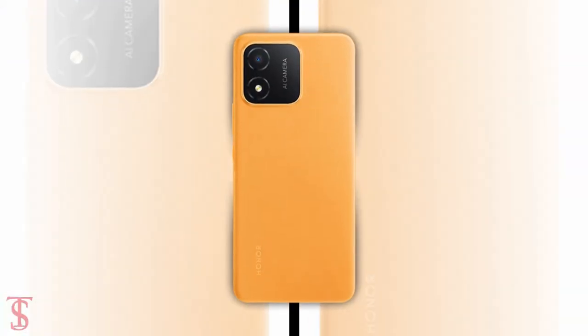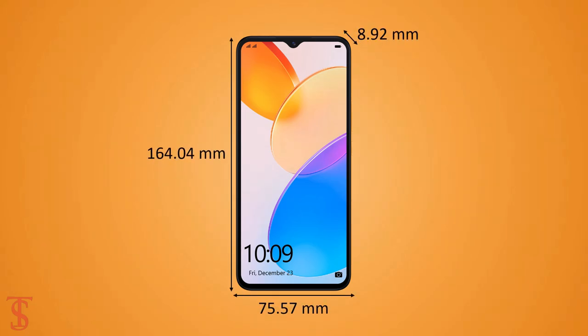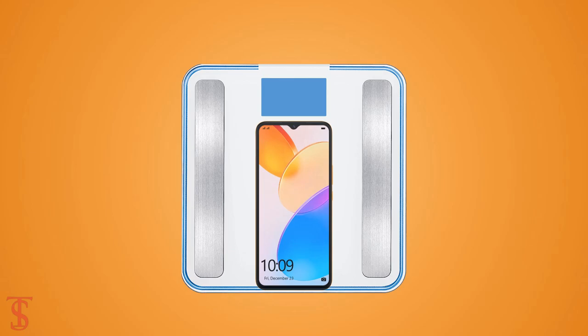The physical dimensions of this smartphone measure at 164.04 x 75.57 x 8.92 mm and it weighs around 193 grams.